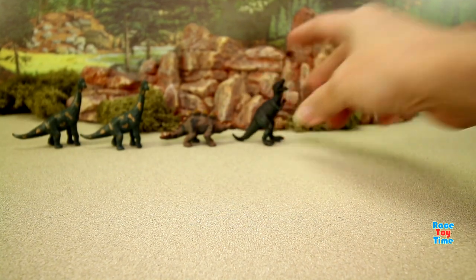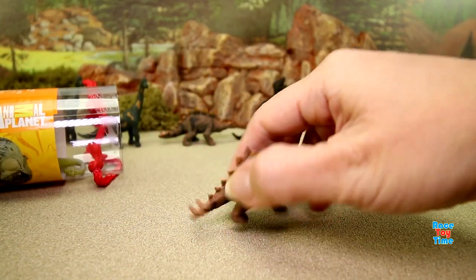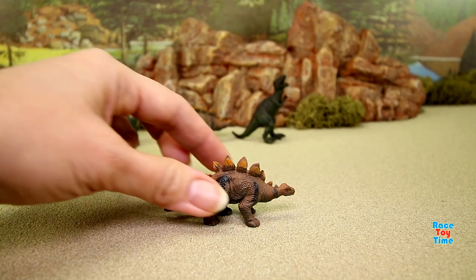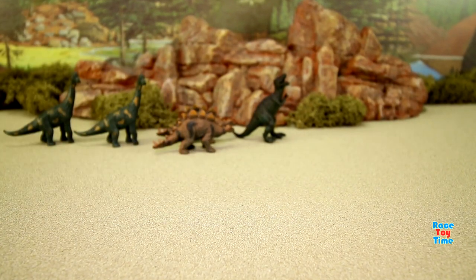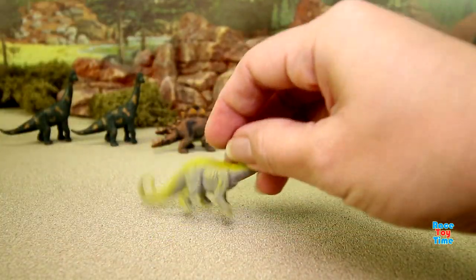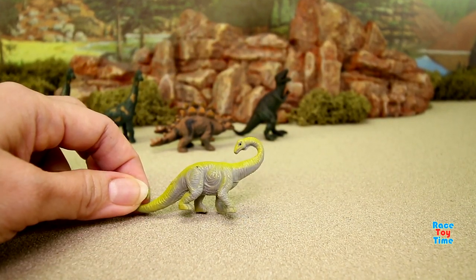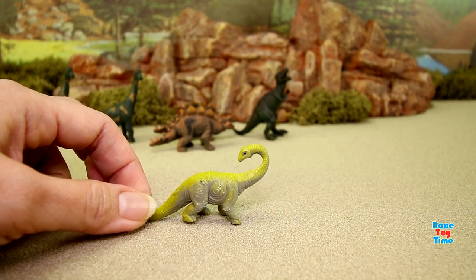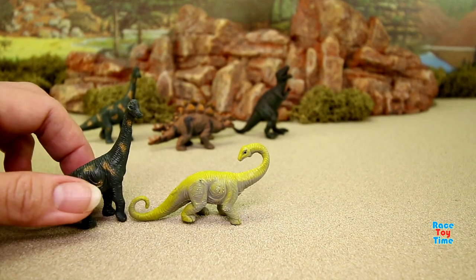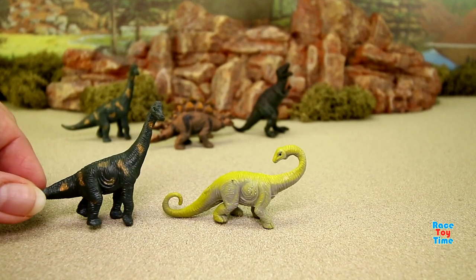We got another stegosaurus, so now we have two of this kind. Next, looks like we have an apatosaurus. Apatosaurus is one of the largest land dinosaurs. Comparing it with the brachiosaurus, the brachiosaurus is a little bit taller while the apatosaurus looks more like a lizard.